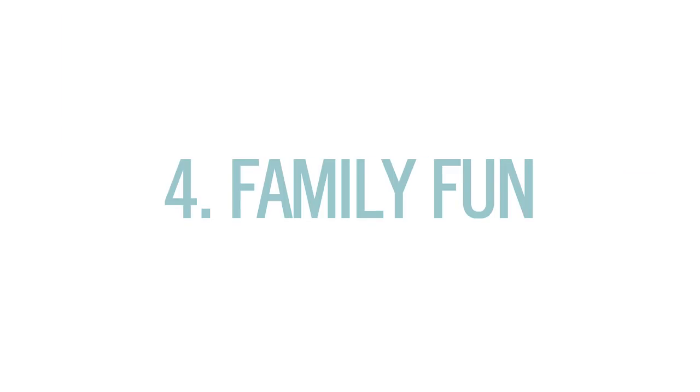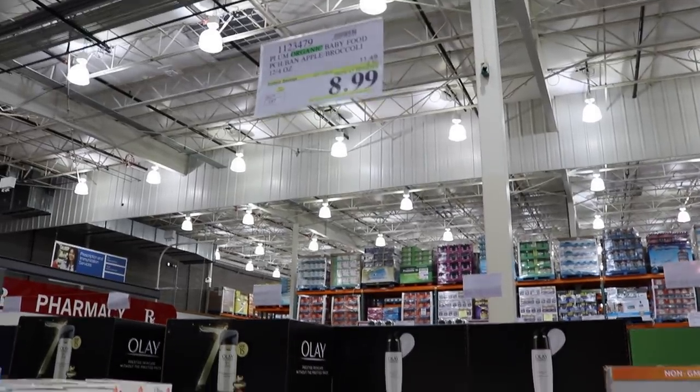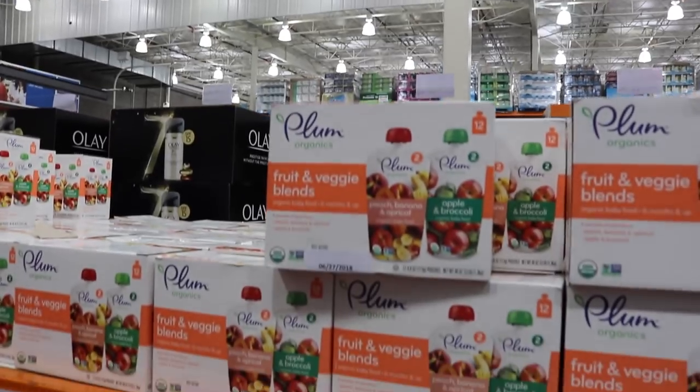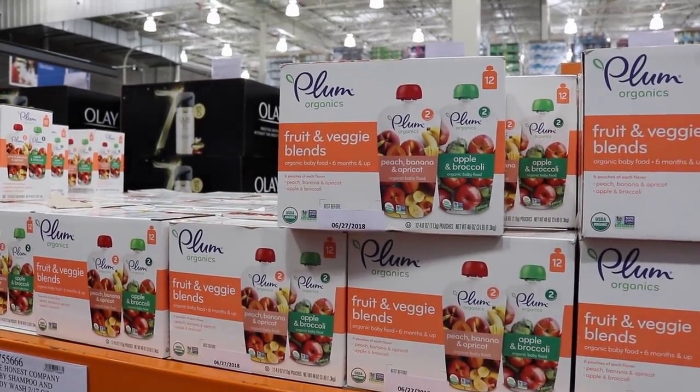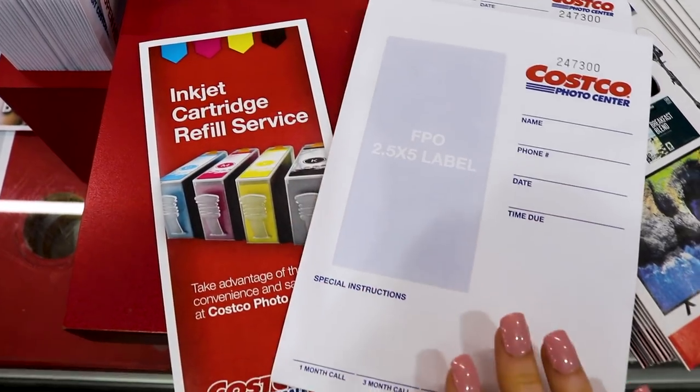Tip four: it's a family affair. We've had amazing luck with shoes, socks, underwear, and even workout gear. These baby pouches are $9 for 12 — that's less than a dollar a pouch. For all the stuff you have to print for the kids, the printer ink refills will save you so much money. It's one of the best deals in the store.